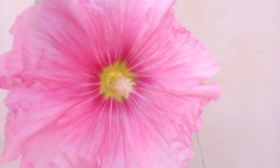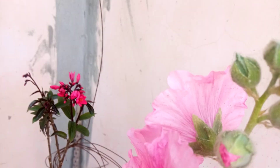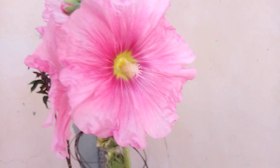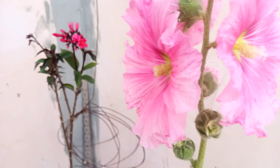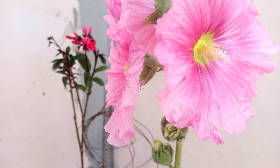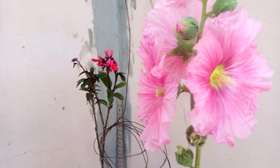Hello friends, how are you? I hope you are all fine and good. Welcome all of you to my channel Plants Corner. My today's video is about different kinds of pink color flowers at my home.